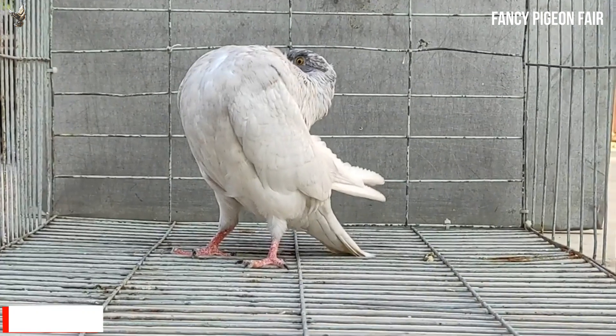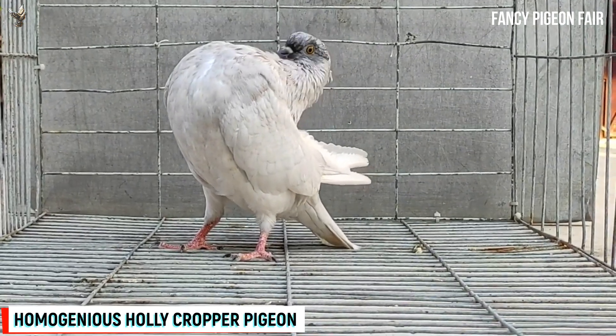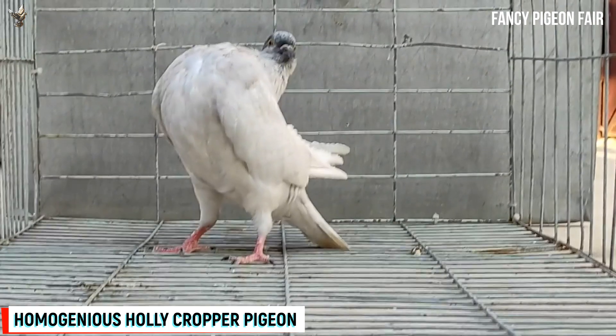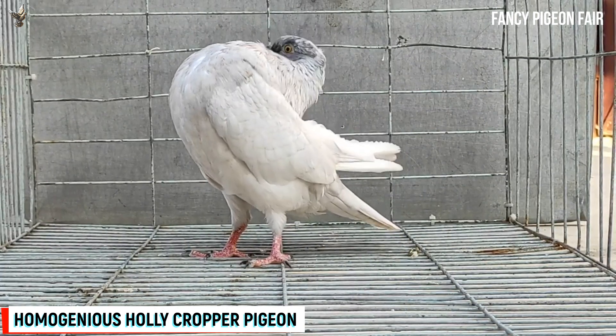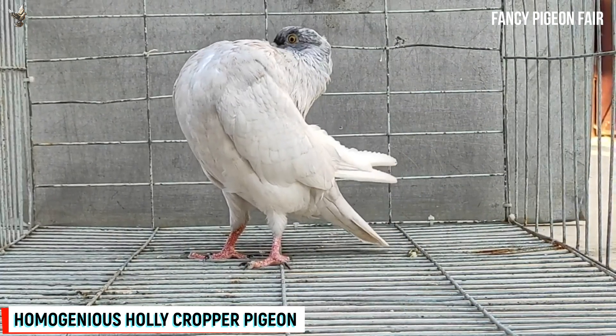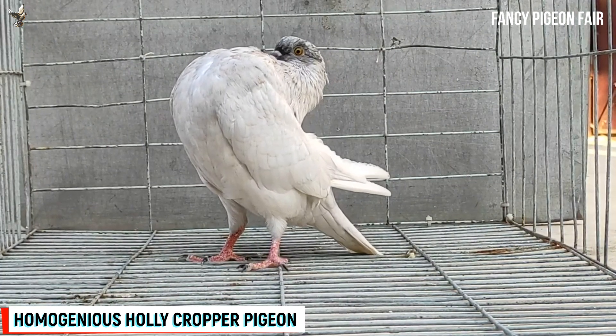Holy Cropper Pigeon. The Holy Cropper pigeon is a breed from the Netherlands. It is also known as the Amsterdam Balloon Krupper. Showing gorgeous homogeneous color, it is one of the pygmy croppers and it stands on tiptoes and tilts back somewhat like the Fantail. The bird should appear like a round ball on its legs.